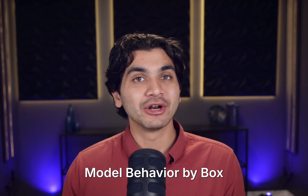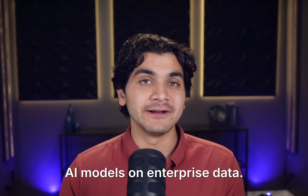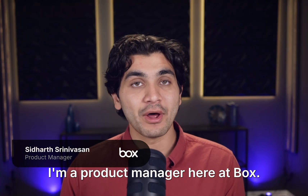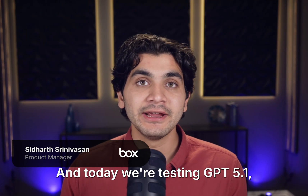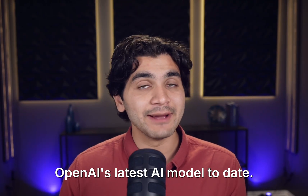Hi, everyone. Welcome back to Model Behavior by Box, where we test the latest AI models on enterprise data. My name is Siddharth. I'm a product manager here at Box, and today we're testing GPT 4.1, OpenAI's latest AI model to date.